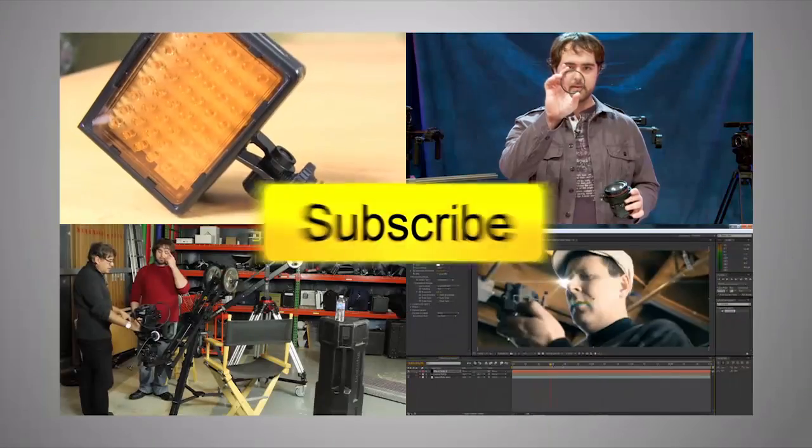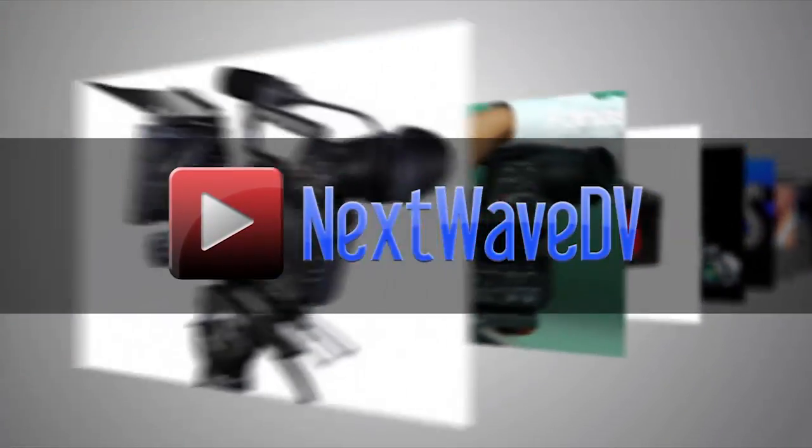Sounds great — thank you very much, Glenn. Subscribe to us on YouTube and visit NextWaveDV.com for more news and training for video and filmmakers.